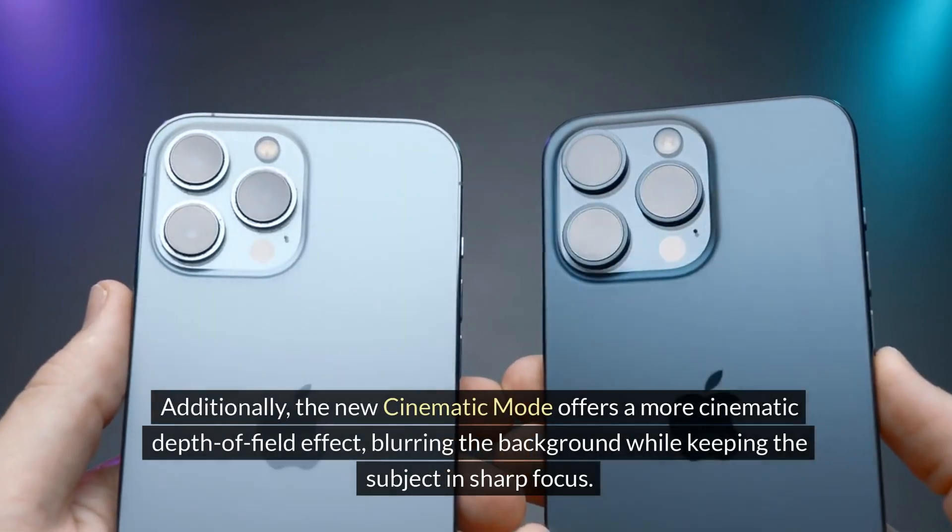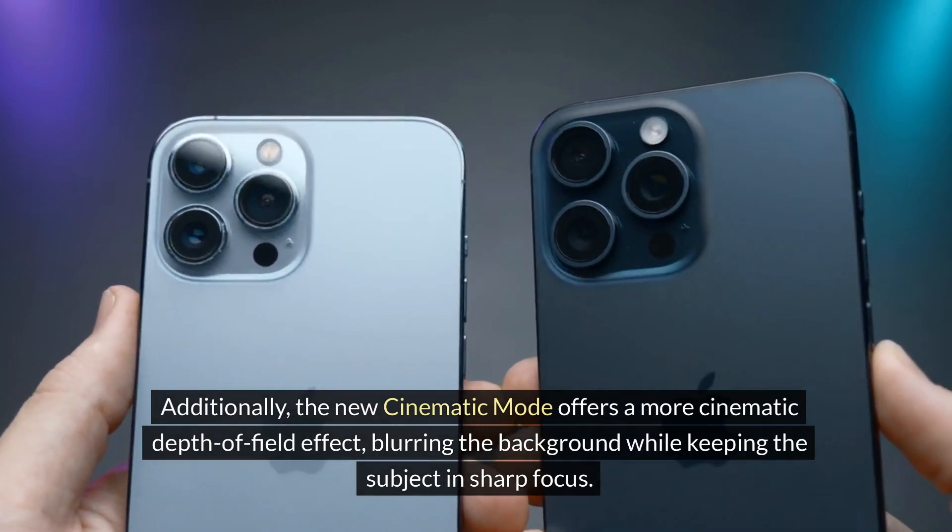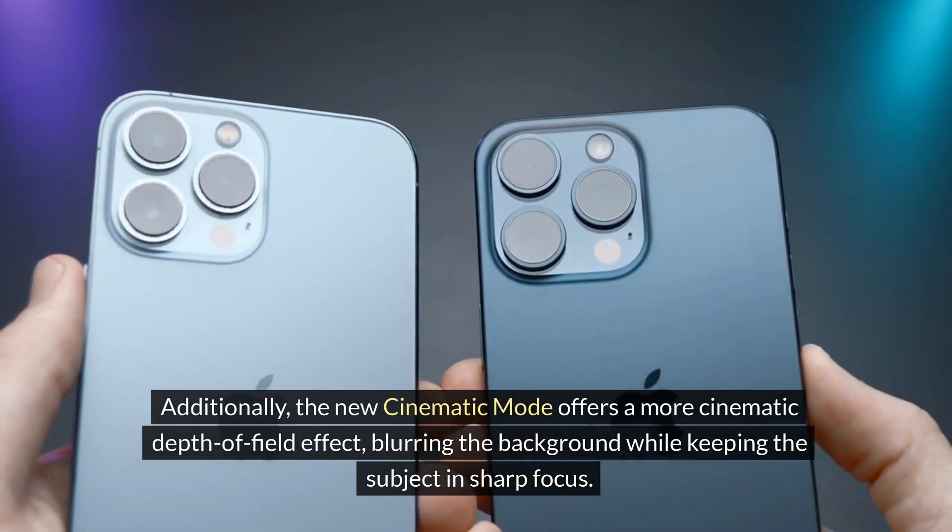Additionally, the new Cinematic Mode offers a more cinematic depth-of-field effect, blurring the background while keeping the subject in sharp focus.